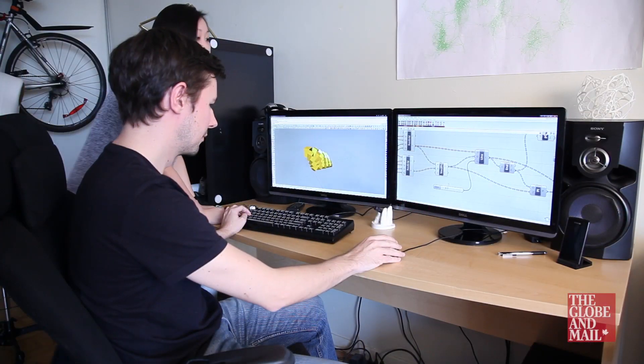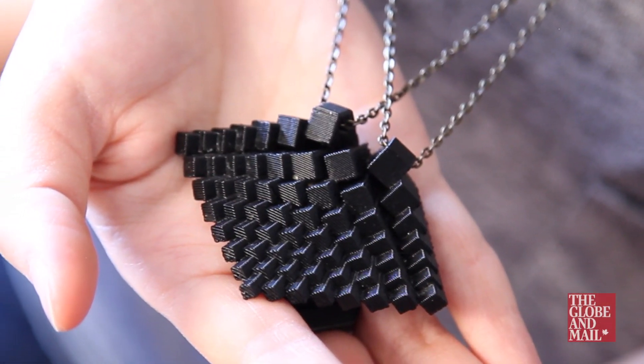We're Hop-Pop Factory. We're two designers who make 3D printed jewelry. 3D printing is a digital fabrication process where we can take digital models built on the computer and make them into physical objects in real life.